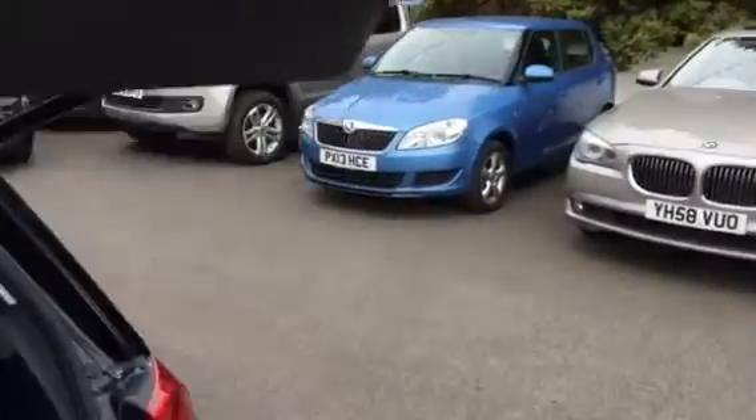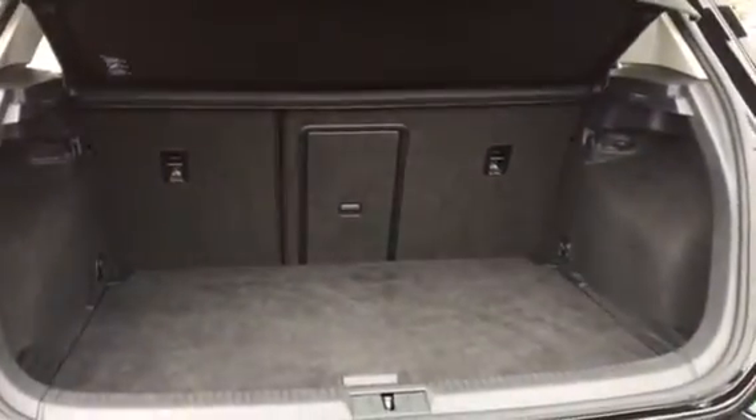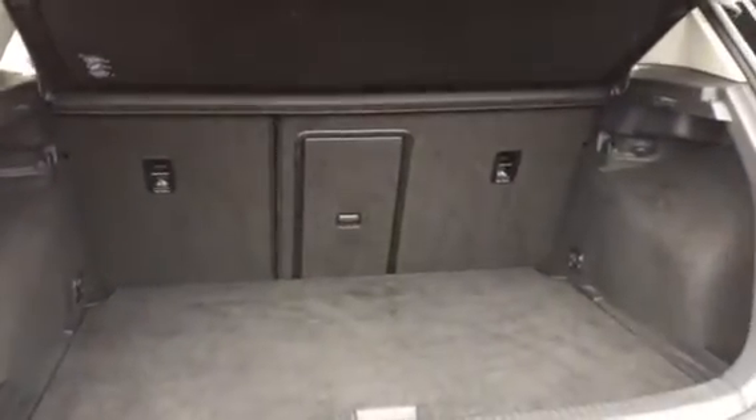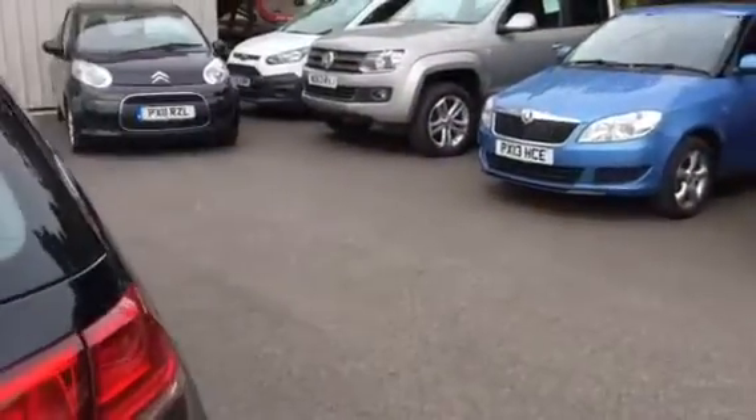The Golf offers a larger, practical boot space, perfect for everyday life. As you can see, plenty of room for the golf clubs, weekly food shop, or children's pushchairs. We also have the 60-40 rear split seats, allowing for extra space and storage when needed.